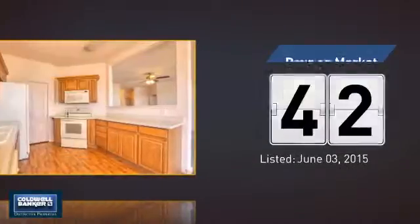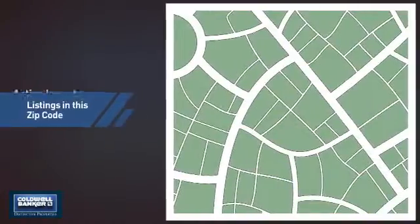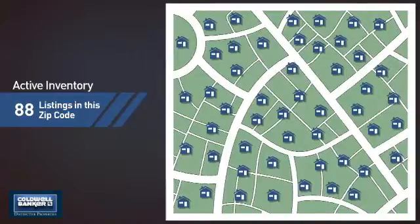It's been on the market since June. Wondering how it stacks up against the competition? There are now just under 90 homes on the market within this zip code.